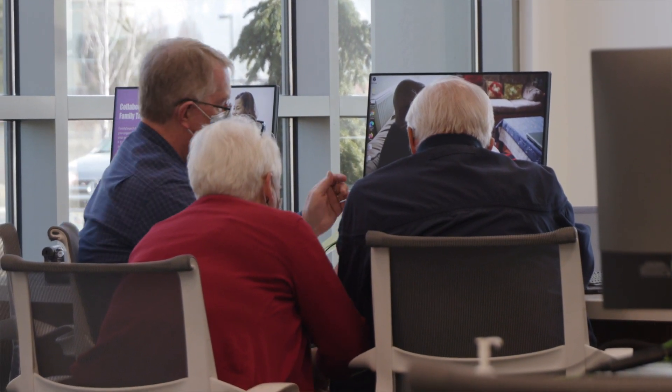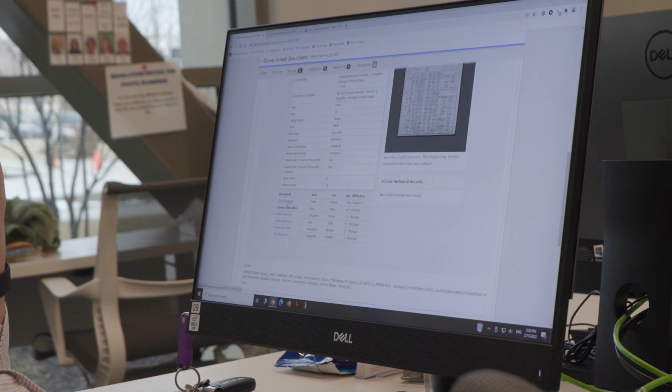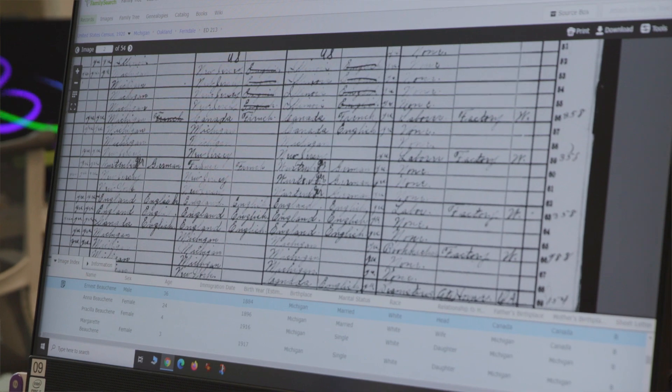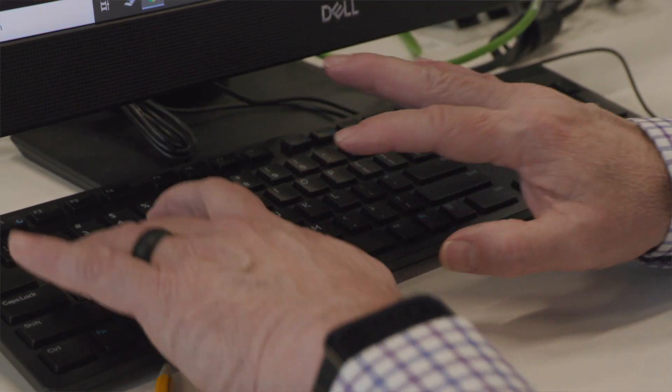Finding information about an ancestor has been made more efficient through a process known as indexing. Physical records that contain identifying information like names and birthdays are scanned. Then text on the document is manually entered into a searchable computer database. FamilySearch has been collecting records from all over the world — hundreds of millions of records every year from literally every continent on the planet. With over 300 scanning stations worldwide, indexing has made family history more accessible to millions of people across the world.